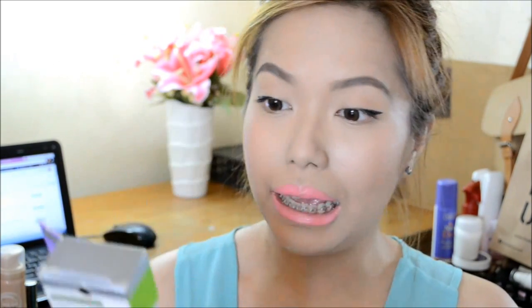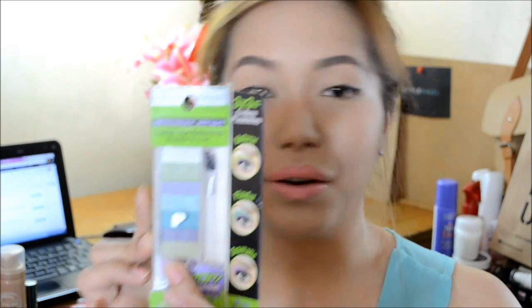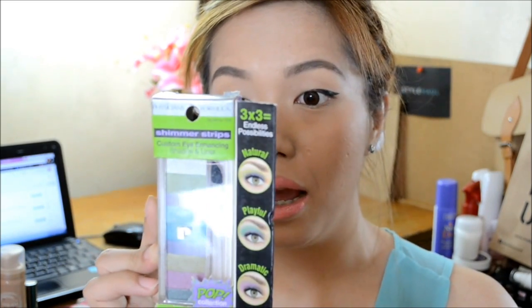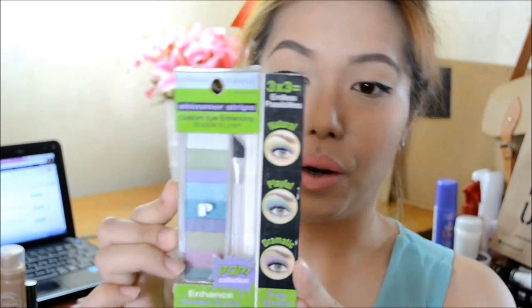Up next we have this palette from Fitzgerald's Formula. This is the Shiver's Drips Custom Eye Enhancing Shadow and Liner. I think all of these colors from the liner are very complementary to each other. On the back part we have a lot of mini tutorials showing basically how you put the liner and shadows on your eyes. That's really cute. This is from the Pop Collection, geared for people with green eyes, so I think I'll need to use a green contact lens if I ever do a tutorial on this one.